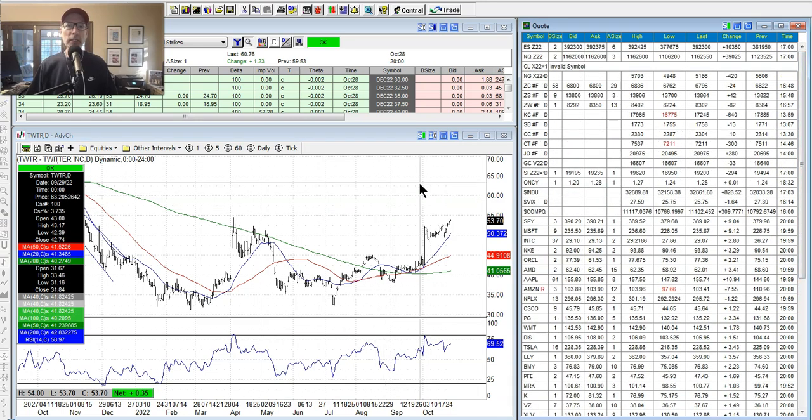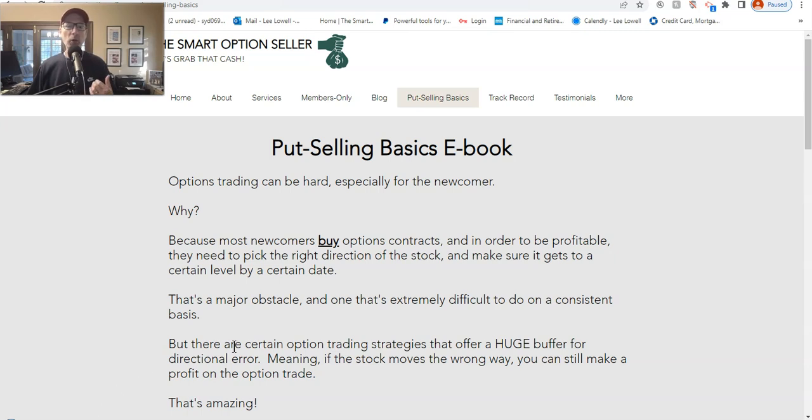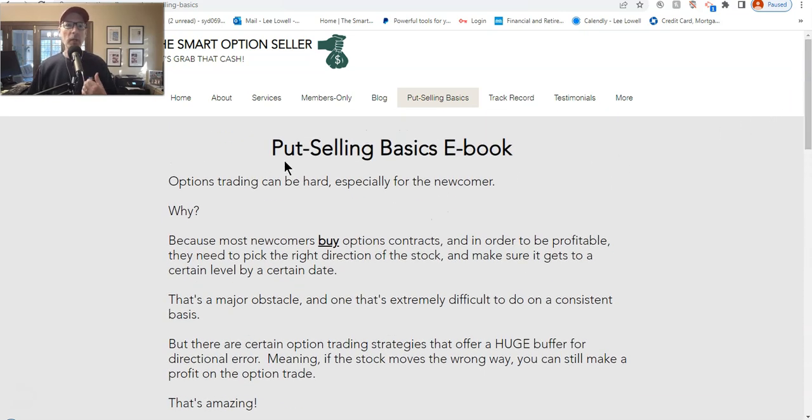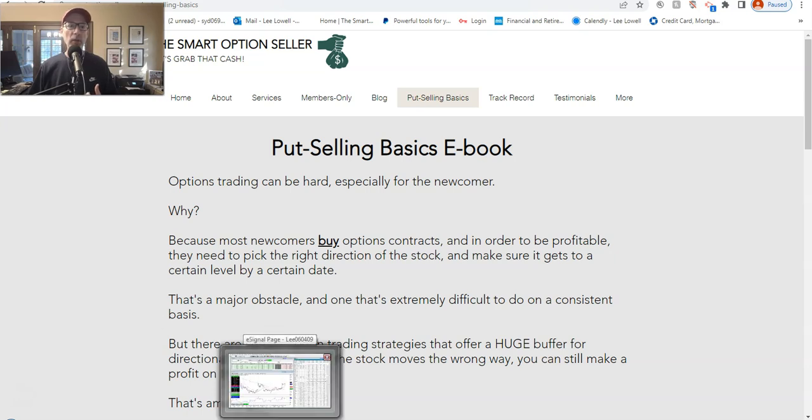In our newsletter, we started to get long this week. I like the market action since the bottom on October 13th — the market has moved up and outside of the channel, giving me confidence the market has probably found a bottom. We took new bullish trades in our newsletters this week. We sell put options and put option credit spreads. For those wanting to learn more, go to our website SmartOptionSeller.com. Under the 'Put Selling Basics' header, we have a free e-book about what put selling is, how to sell put options, and why we love it. We also have two newsletters and coaching services — all bullishly oriented trades.